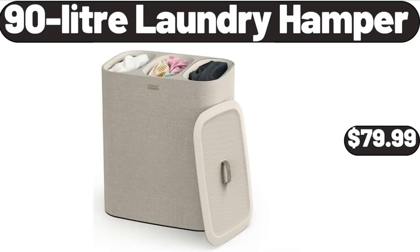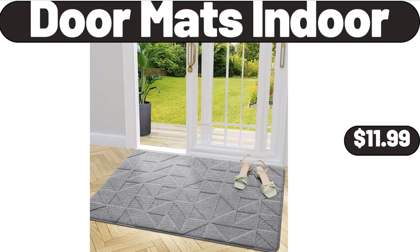90-liter laundry hamper, $79.99. Doormats indoor, $11.99.